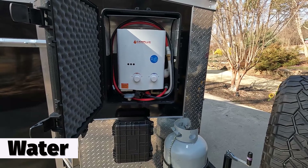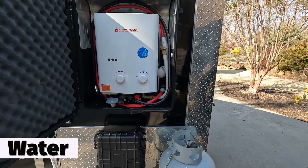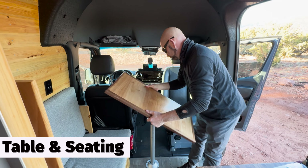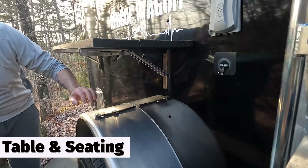Both of the campers have instant hot water, but the van is electric and the rescue wagon is LP gas. The electric hot water heater uses a tremendous amount of battery power to run. The van has a very beautiful, extendable tabletop, while the rescue wagon has a convenient flip-up shelf.